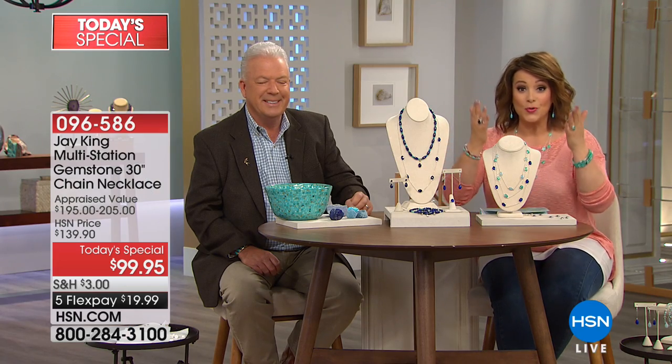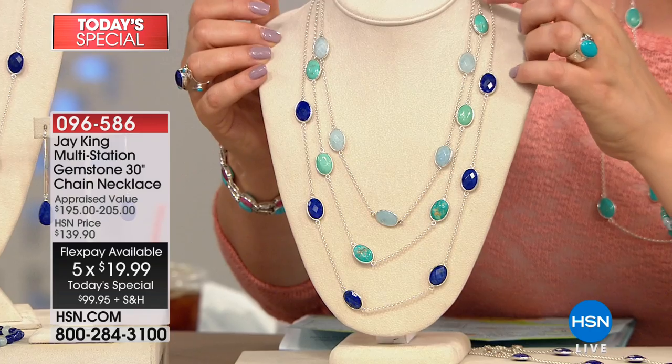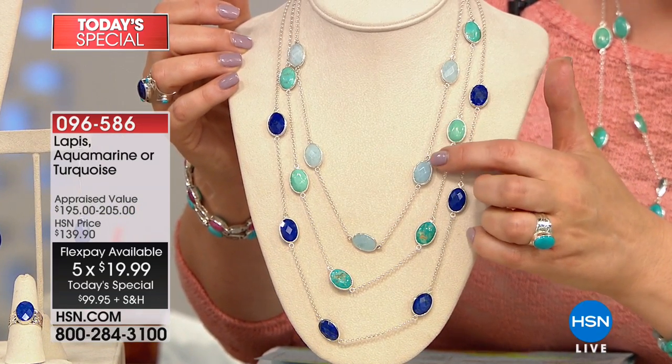We've got his favorite gems and your favorites as well. Three gorgeous choices on our today's special: your lapis, your turquoise, and we also have it in that ethereal, beautiful whisper blue which is the aquamarine.